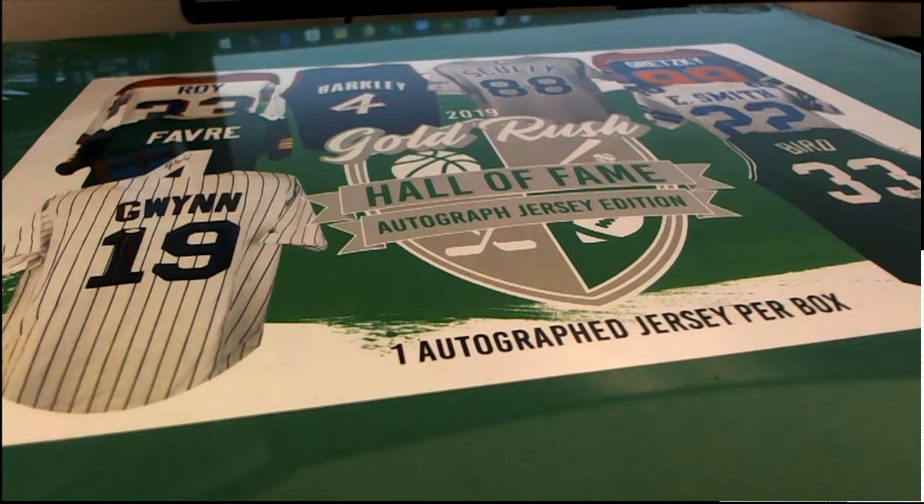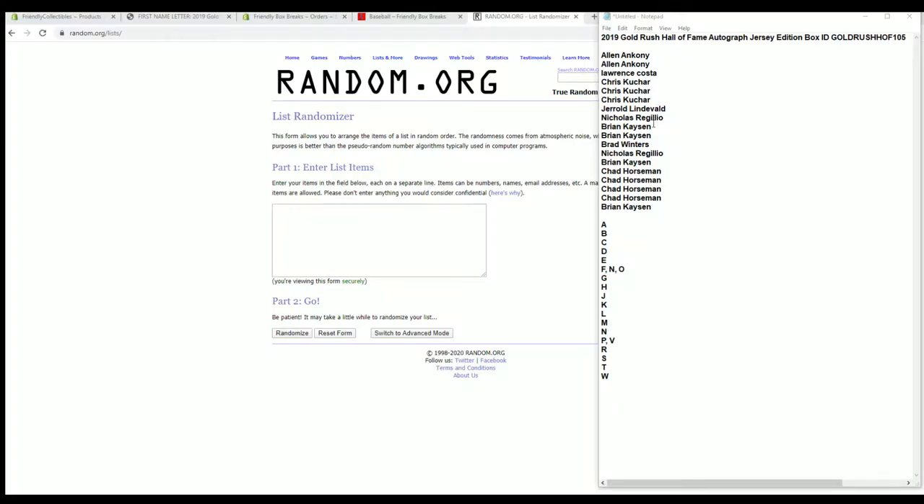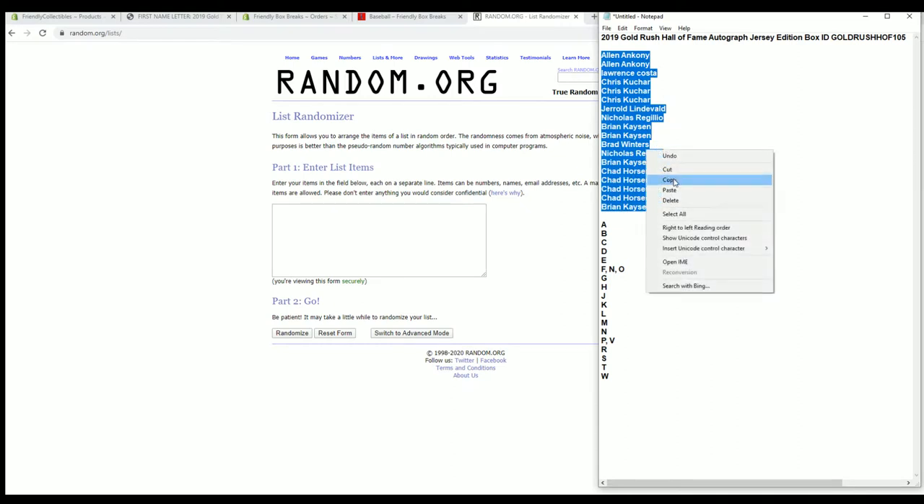Let's do a 2019 Gold Rush Hall of Fame autographed jersey. This is number 105. Good luck, guys.